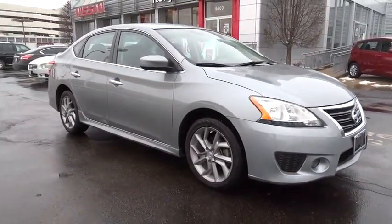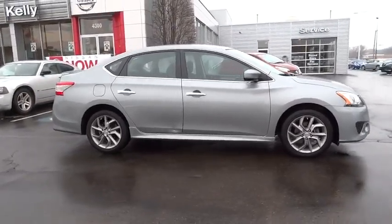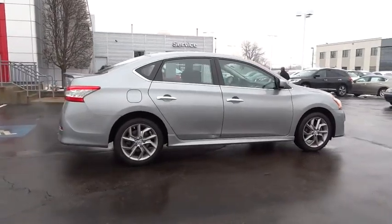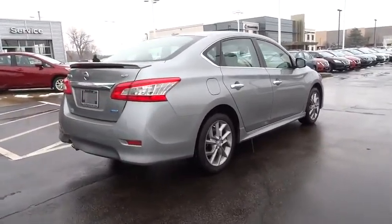The 2013 Sentra. With its spacious and versatile interior and stellar 34 miles per gallon fuel efficiency, the Nissan Sentra is the obvious choice for anyone who wants to enjoy a stylish and comfortable ride. This vehicle has less than 10,000 miles.